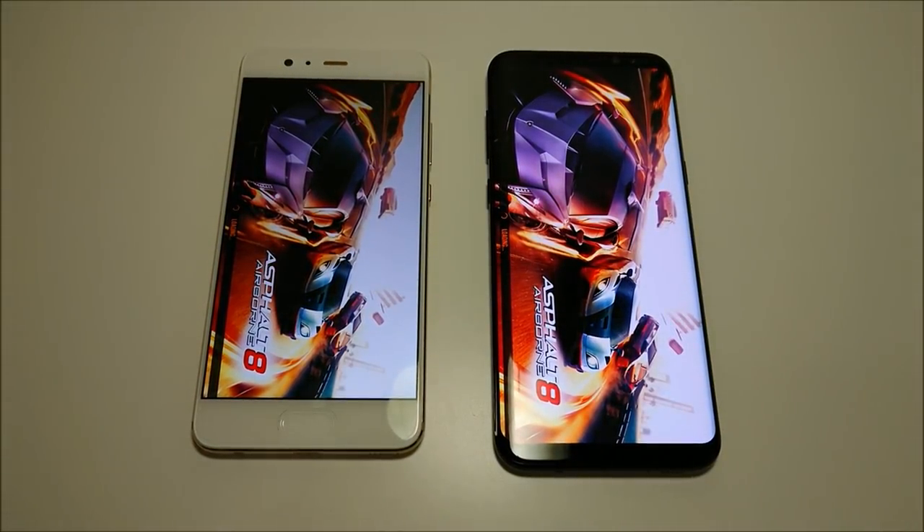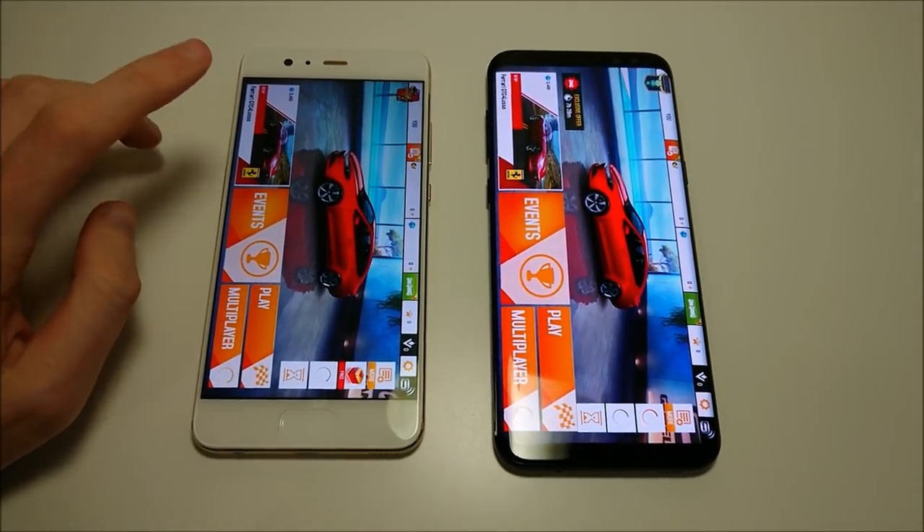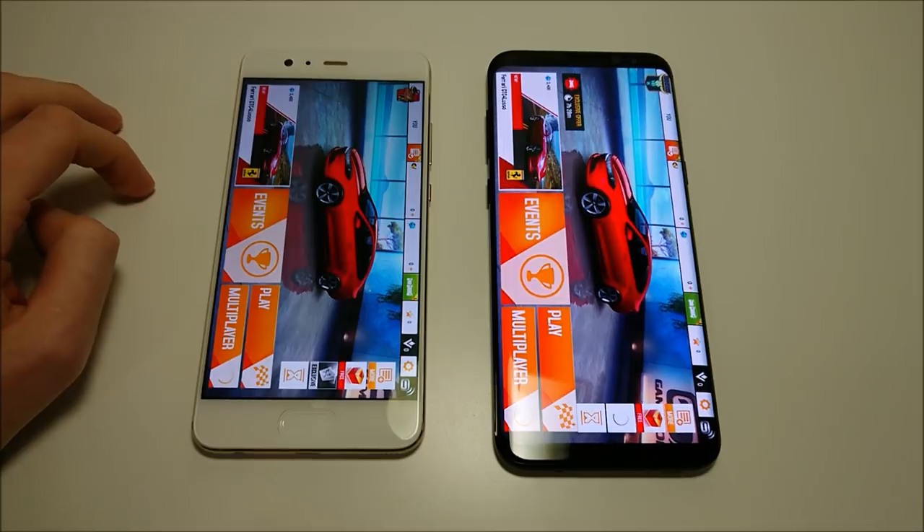I think you are going to see better gaming performance on Galaxy. Although interestingly, the Huawei is the first one to boot up Asphalt 8.